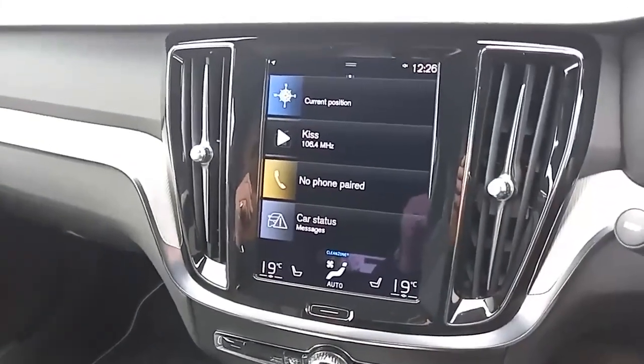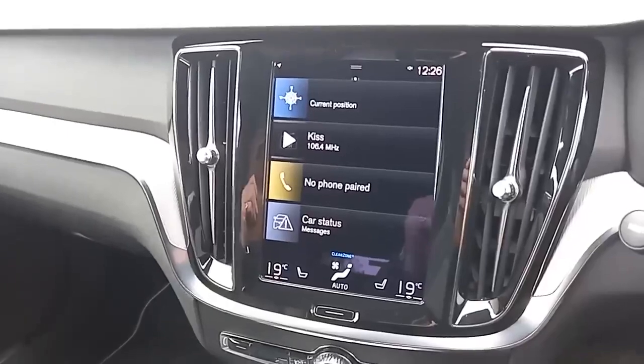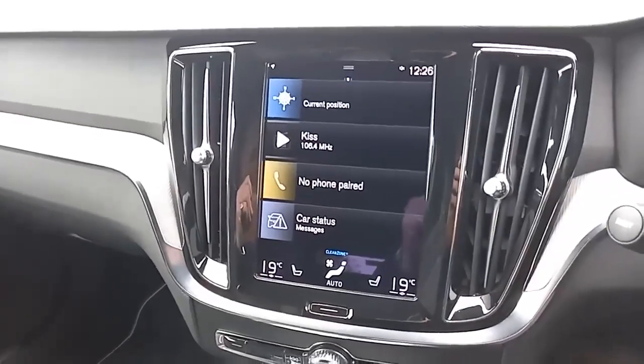You've got digital radio as well as FM and AM, and Bluetooth for your phone — so making and receiving calls, but also listening to your music and podcasts.